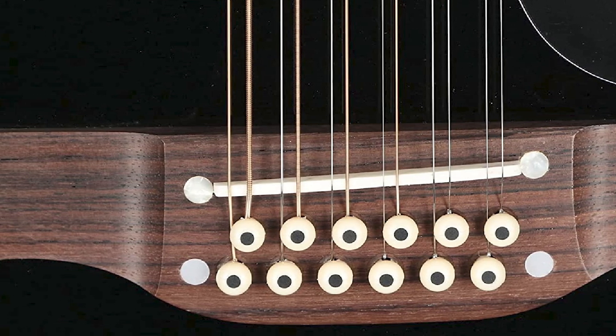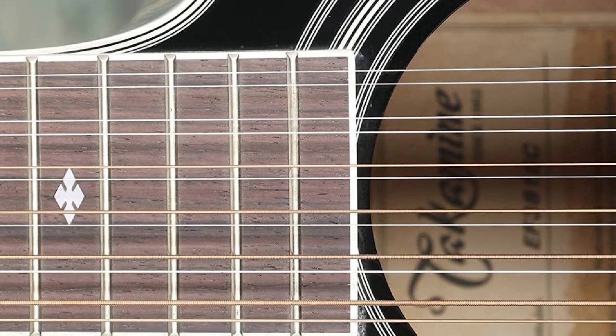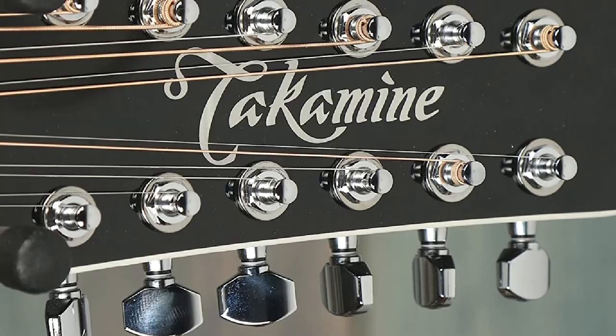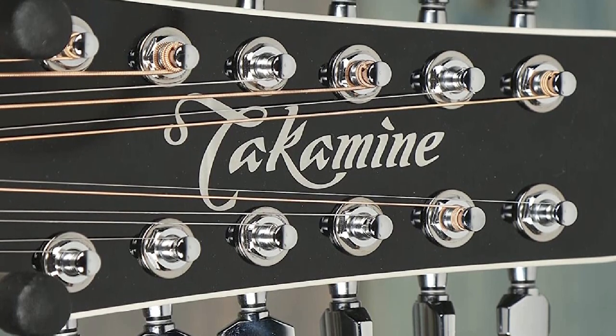Takamine chose a solid spruce top along with maple back and sides. The F381 comes complete with a CT Forbes set of electronics, which do an impressive job at capturing its natural sound. In all honesty, if you want a good 12-string, the Takamine F381 is a no-brainer.